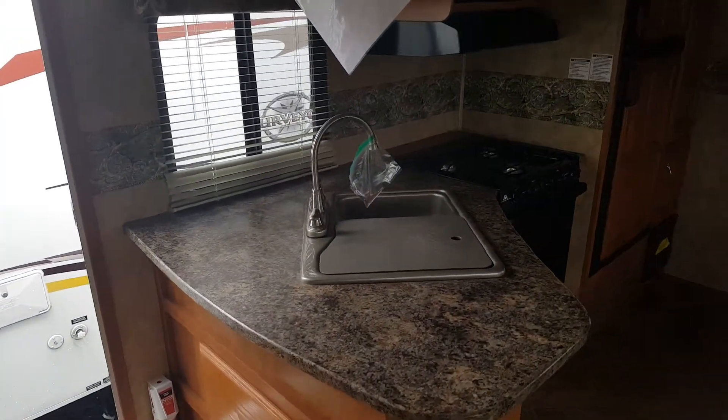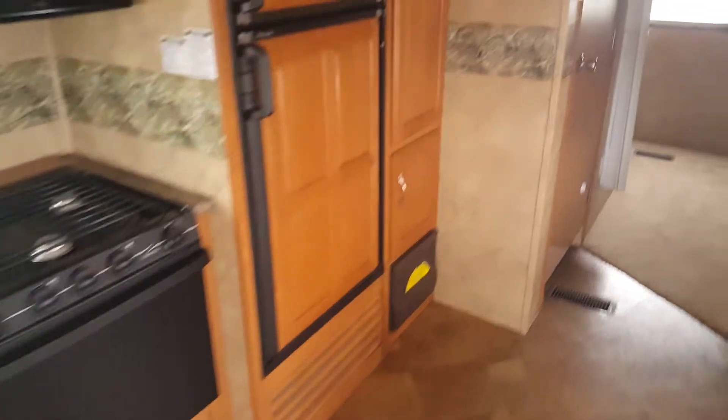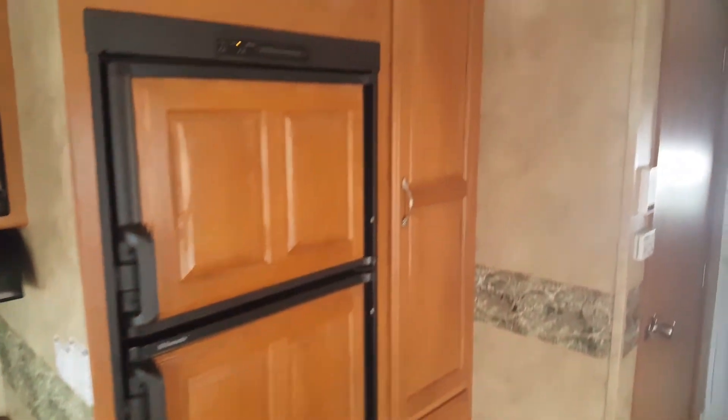Lots and lots of counter space. Lots of storage here in the kitchen. Got more storage here by the refrigerator. And there's even more storage here by the slide-out. You're going to have storage under each bench as well. So good storage in this one.